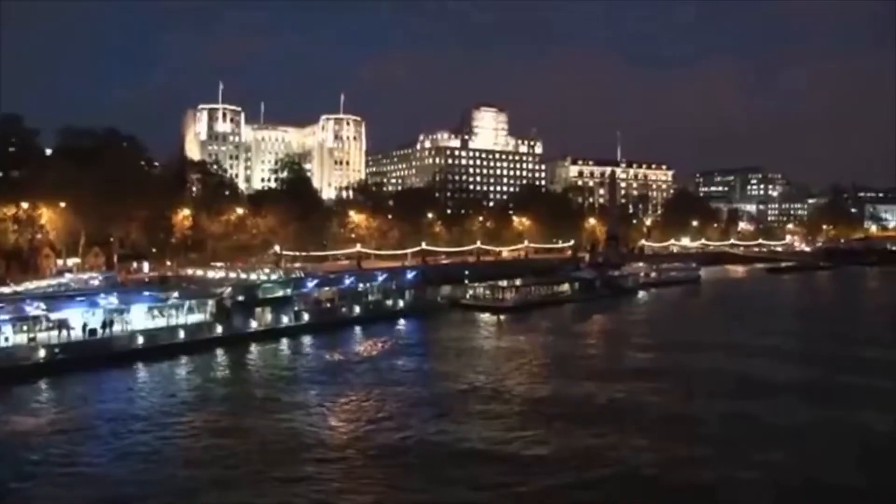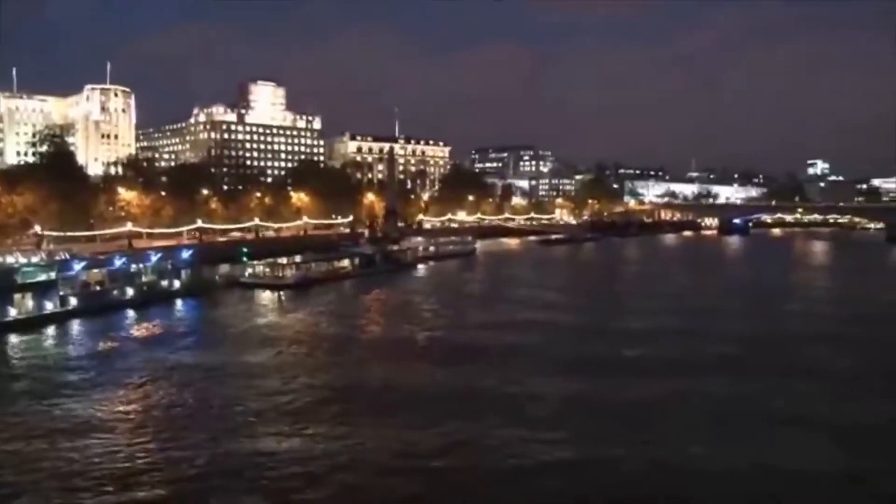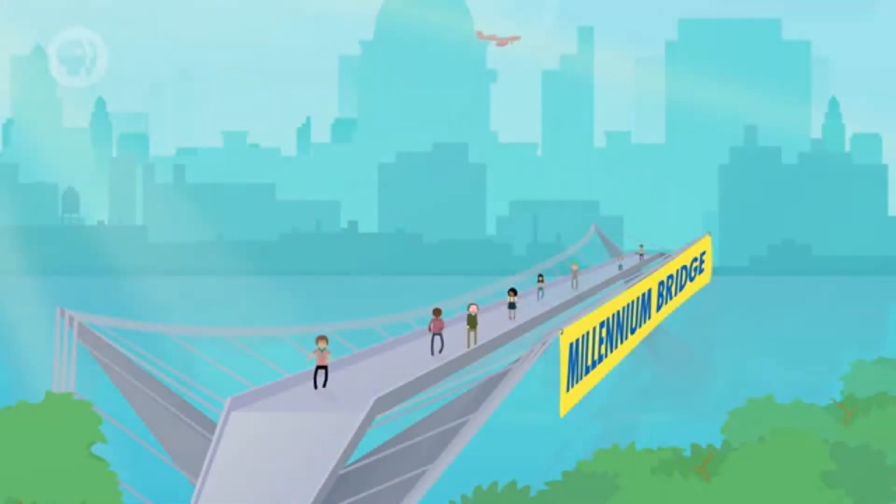The River Thames. Even if you've never been to England — a pedestrian bridge spanning the River Thames.